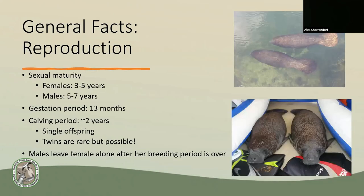Female manatees reach sexual maturation at three to five years of age and males reach it at five to seven years old. The males only hang around the female for the breeding period and then they leave. A female carries her baby for 13 months, and the calf will stay with her for about two years. Typically there's only a single offspring, but twins have been documented — like twins Millennium and Falcon, whose mom Bonnie was reported deceased in 2016 with her two babies nearby. They were rescued as orphans and taken to rehab for two years before being released, and continued to be seen together until Falcon had to be re-rescued for a boat strike last year.